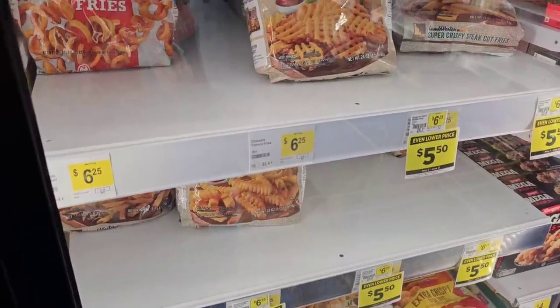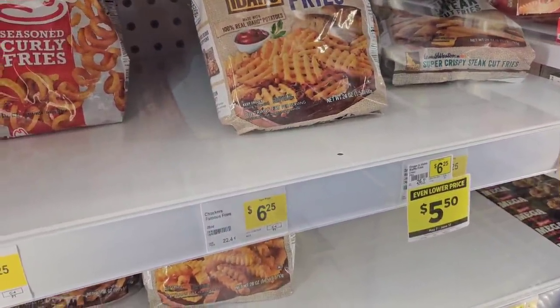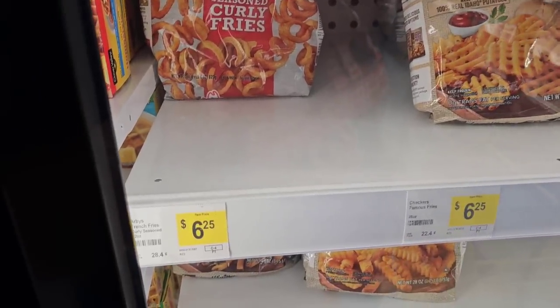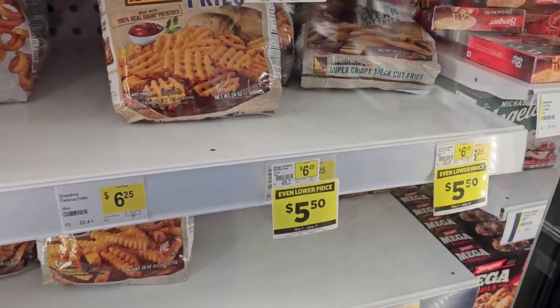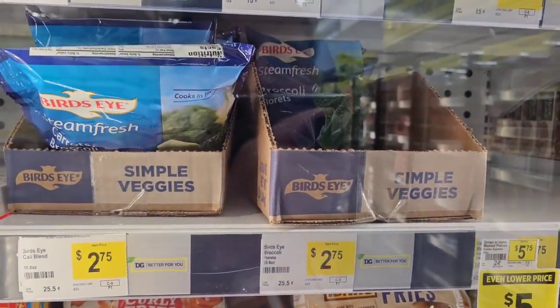They've got some waffle fries — the Grown in Idaho Checkers fries and the Arby's fries at $6.25. Used to love Arby's fries but they changed the oil ingredients and they just don't taste the same. Some Bird's Eye vegetables here at $2.75 — we can find better deals on this.